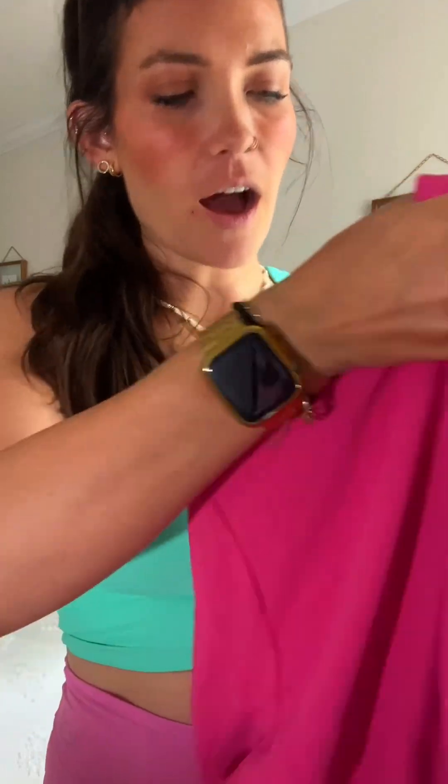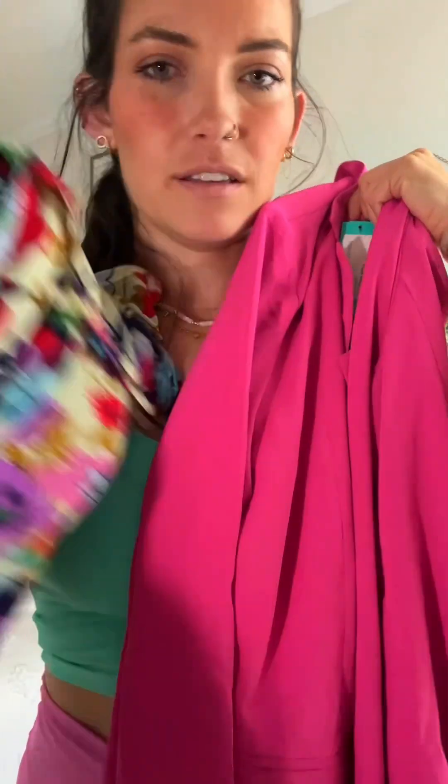I'm so excited for it. This is a hot pink blazer — I feel like this is potentially a moment.